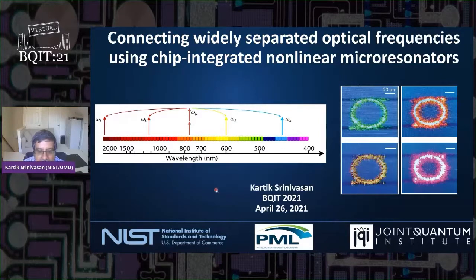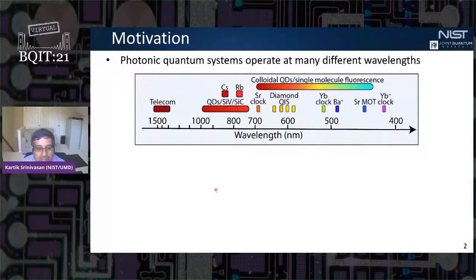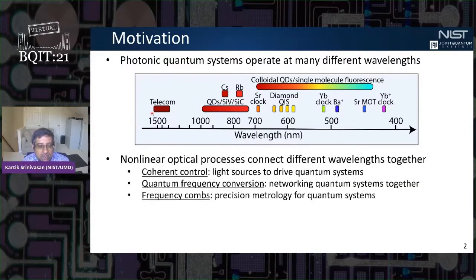One thing that really distinguishes photonic quantum information science is the wide variety of different physical systems that people are exploring, and with this comes a wide variety of different wavelengths. Wavelengths down to the visible deal with atomic systems; we have near-infrared wavelengths for systems like quantum dots; and we have telecom wavelengths for low-loss communications through optical fibers. Nonlinear optics provides a natural mechanism to connect these different wavelengths together.